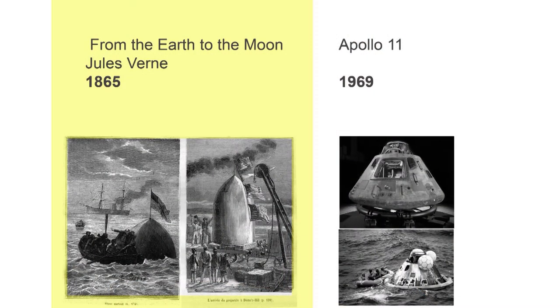Jules Verne was a visionary man. We know that eight of his inventions came through decades later: electric submarine, newscasts, light-propelled spacecraft, lunar modules, skywriting, video conferencing, taser, splashdown, spaceship.